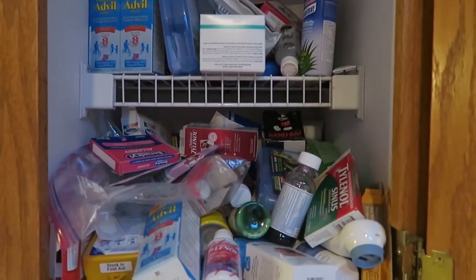Thanks so much for watching — leave a comment below of what space you're going to tackle next in your home, and I'll see you guys next time. Okay, here is a quick video of my overly disastrous medicine cabinet — things are just piled in there.